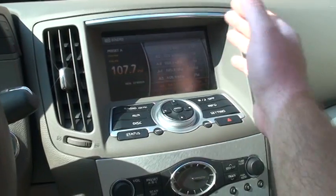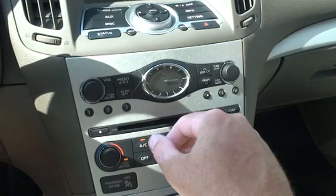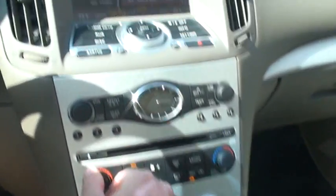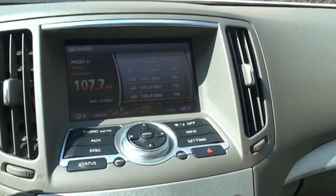There's a nice display here — AM, FM, XM radio, 6-CD changer. Got the nice analog clock. Dual climate control — you can adjust driver and passenger to their own temperature.